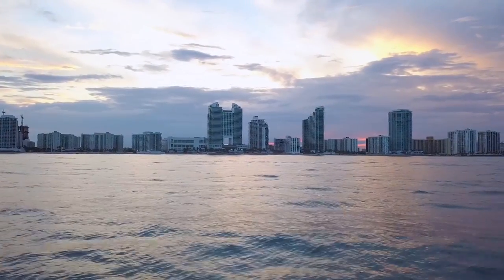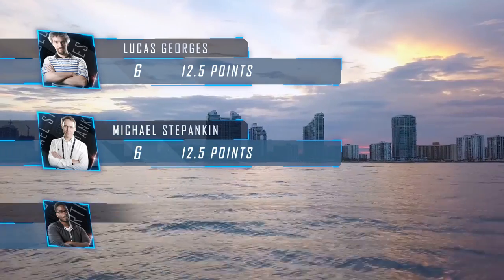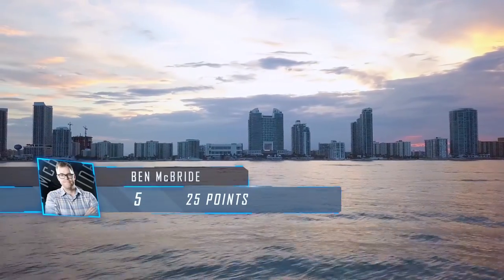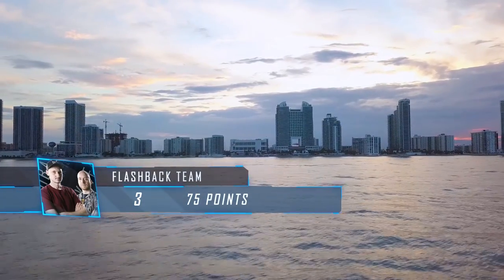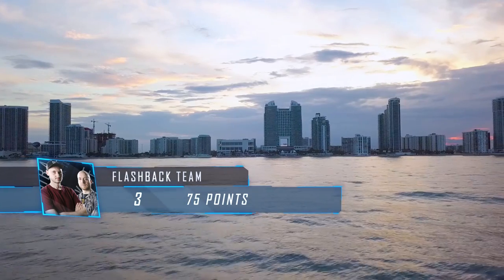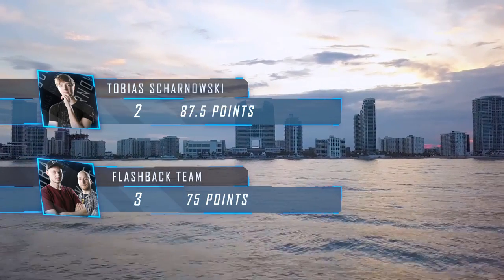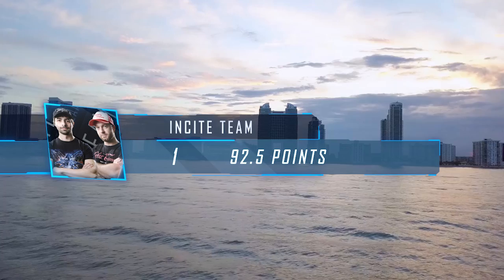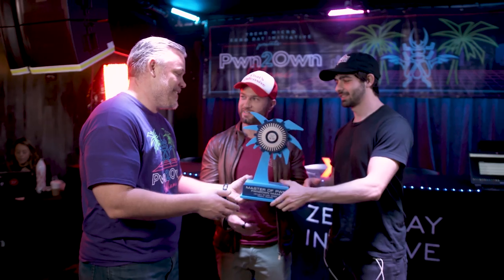That brings to a close our first ever Pwn2Own Miami for 2020. Recapping the Master of Pwn points: Lucas Georges, Michael Stepankin, and Fabius Artrell each had 12 and a half. Ben McBride finished with 25 points. The Clarity Research team had 65 points. The Flashback team of Pedro Ribeiro and Radek Lomanski finished with 75 points. In second place, Tobias Schoenarski, Nicholas Breitfield, and Ali Abbasi had 87 and a half points. And the Master of Pwn winner for the first ever Pwn2Own Miami goes to the Insight team of Steven Seeley and Chris Anastasio with 92 and a half points. Just five points separated the first and second place entries in the Master of Pwn competition. What a contest!